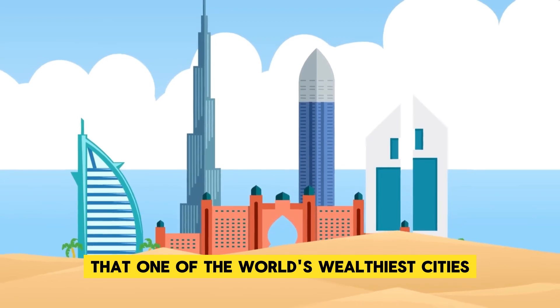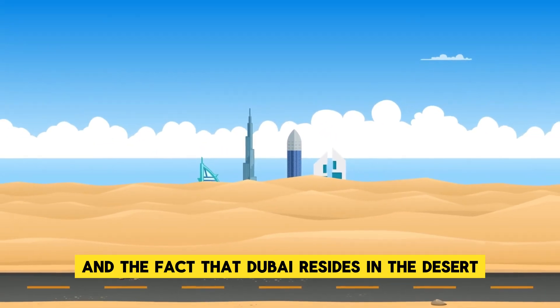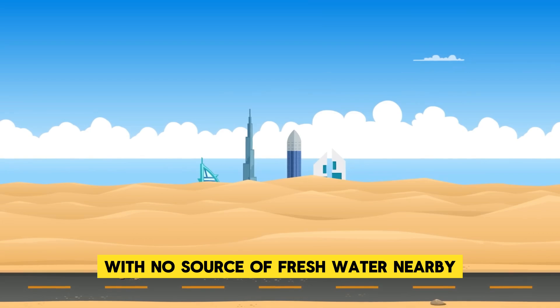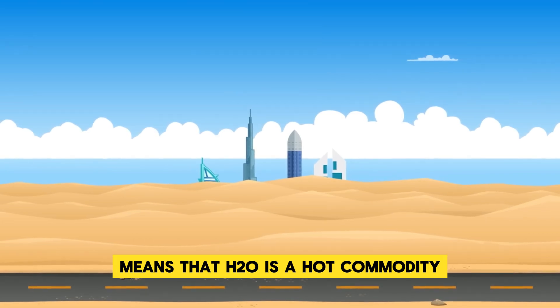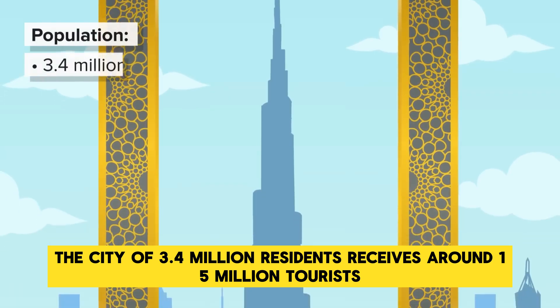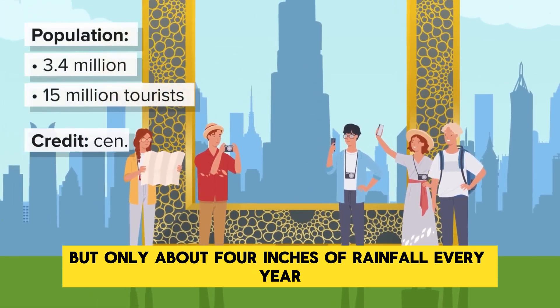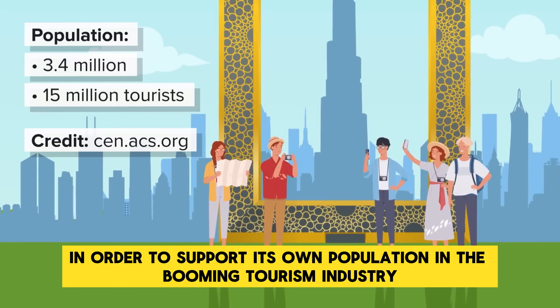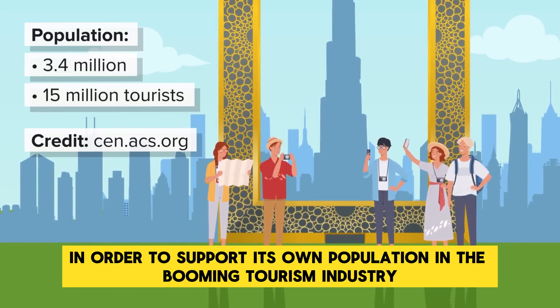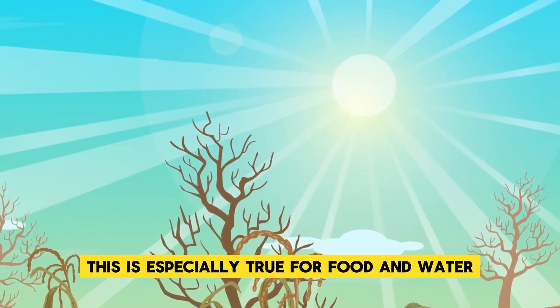It should come as no surprise that one of the world's wealthiest cities would need a lot of resources, and the fact that Dubai resides in the desert with no source of fresh water nearby means that H2O is a hot commodity, both literally and figuratively. The city of 3.4 million residents receives around 15 million tourists, but only about 4 inches of rainfall every year. In order to support its population and booming tourism industry, Dubai needs to import a lot of goods, especially food and water.